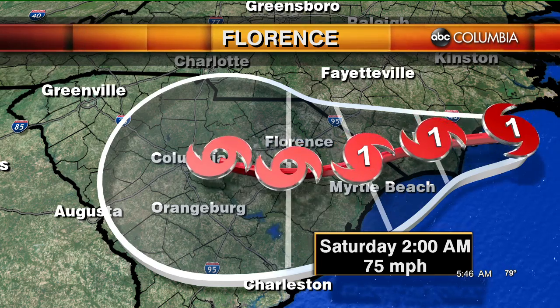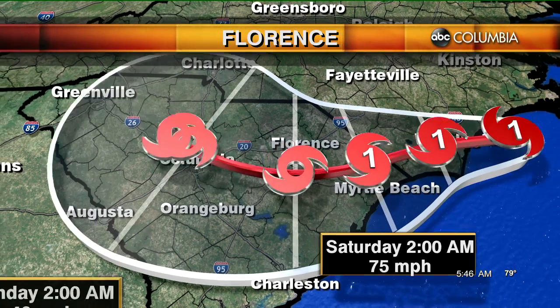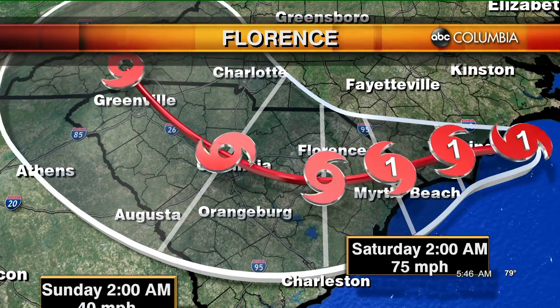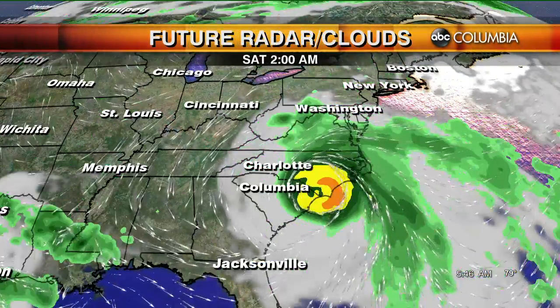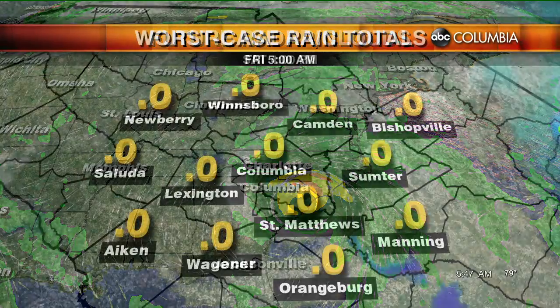That northward track is a really good thing for us — not necessarily great for our friends to the north, but for Columbia that's a good thing. The more north it is, the better, because the worst part of that eye is going to be that one o'clock area if you picture a clock as it spins counterclockwise.